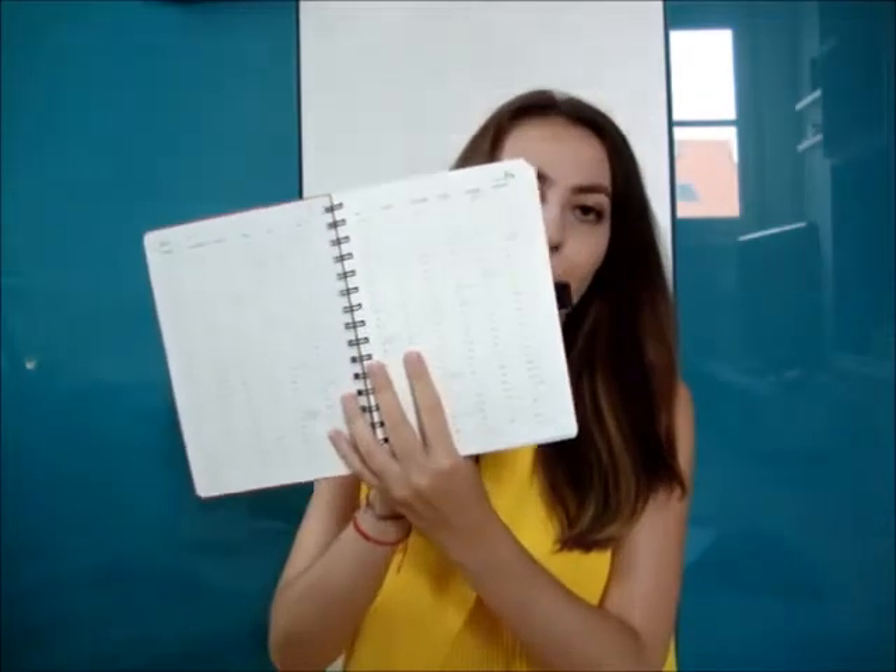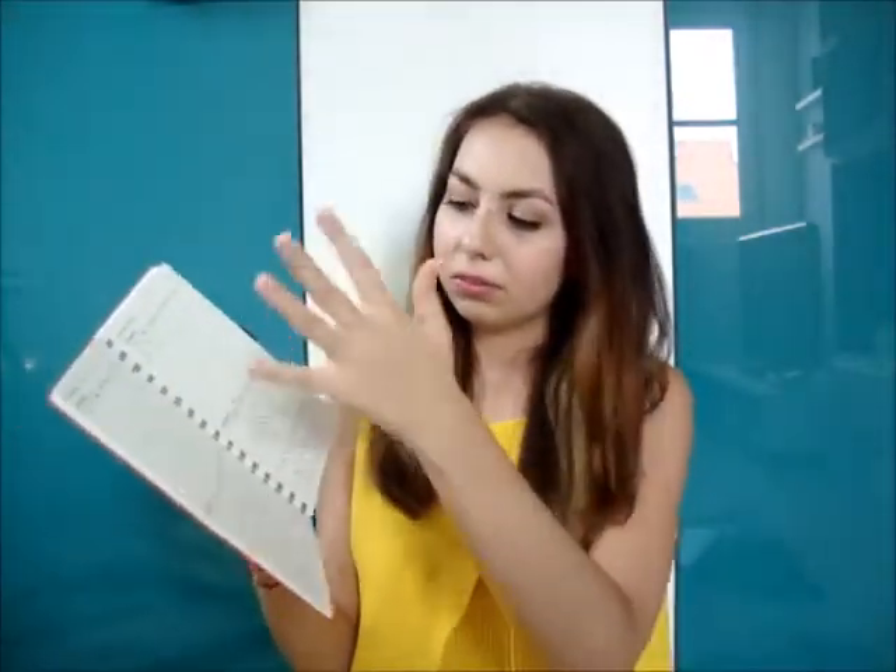Very good idea in my opinion. When you open the planner you have this 2015 year overview — you can't really write much in it, so I might just use it to look through the days. Then you have the grid monthly calendar. I couldn't contain myself, so I've already written something in it and marked the holidays and everything.